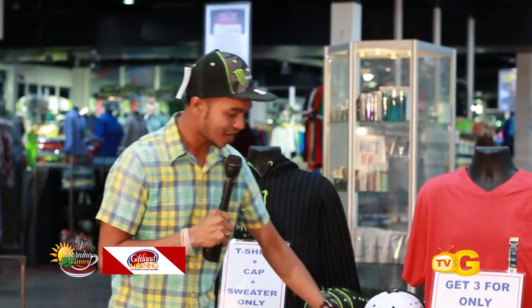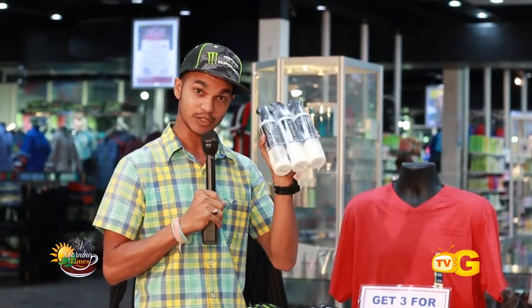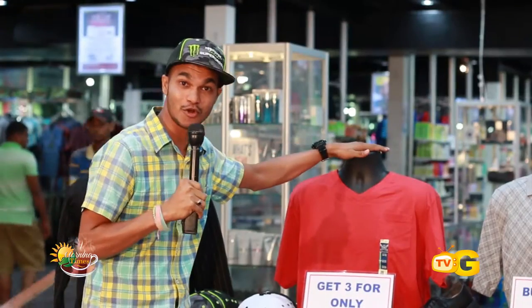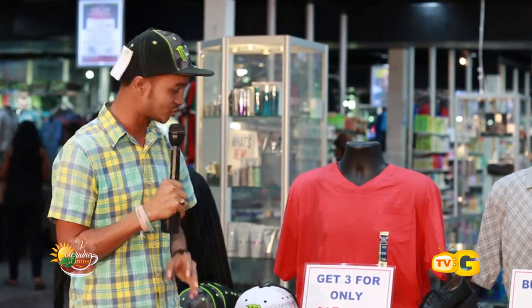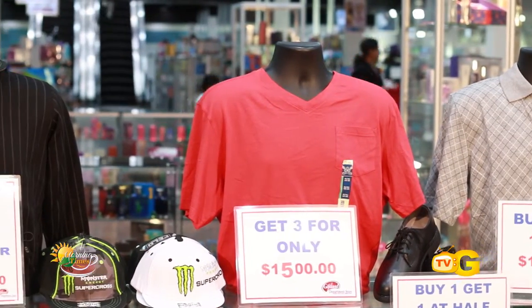Remember, we also have the Pantene stylers hairspray — you get three for one thousand dollars. Ladies, make sure you're cashing in on these deals. Then we have the Fear the Glory t-shirts — men's t-shirts, three for fifteen hundred dollars. You can't go wrong, men. Ladies, come get it for your husbands or your children, and men you can get it yourselves.